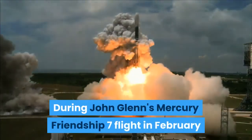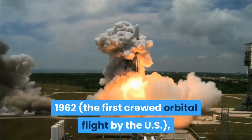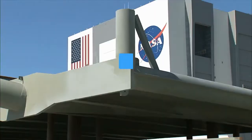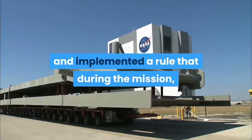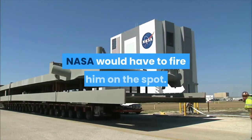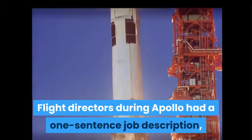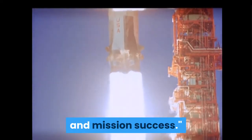During John Glenn's Mercury Friendship 7 flight in February 1962, the first crewed orbital flight by the US, Kraft was overruled by NASA managers. He was vindicated by post-mission analysis, and implemented a rule that during the mission the flight director's word was absolute — to overrule him, NASA would have to fire him on the spot. Flight directors during Apollo had a one-sentence job description: the flight director may take any actions necessary for crew safety and mission success.